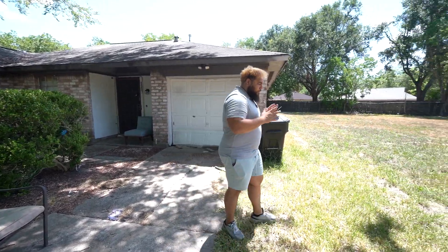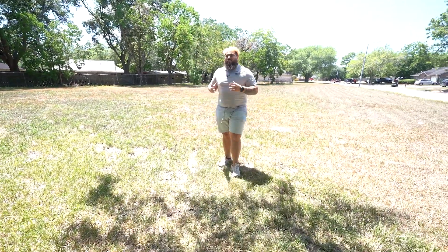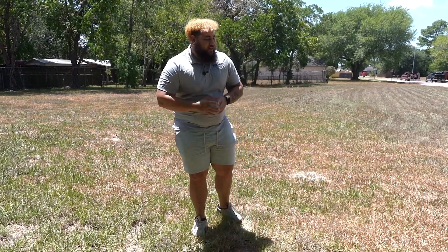The real reason I bought and contracted this property is this huge lot that comes with the home — it's 50,000 square feet.